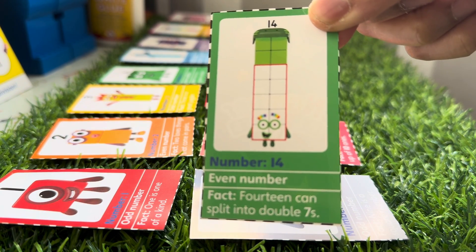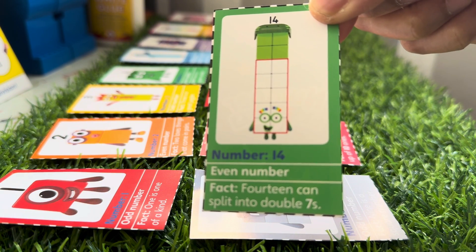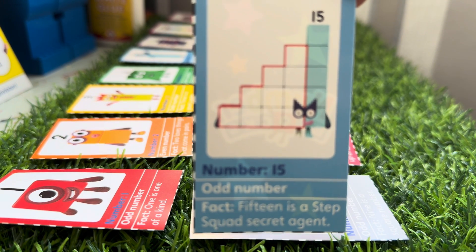Fourteen is an even number. Fourteen can split into double sevens. Here comes Number Fifteen, an odd number.